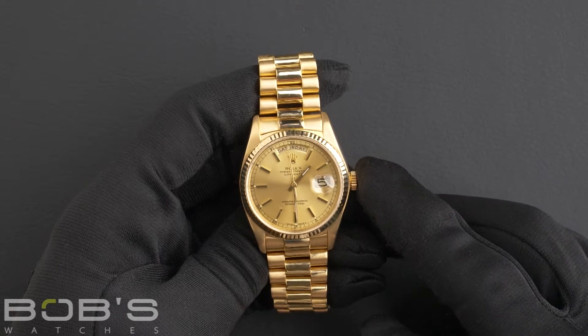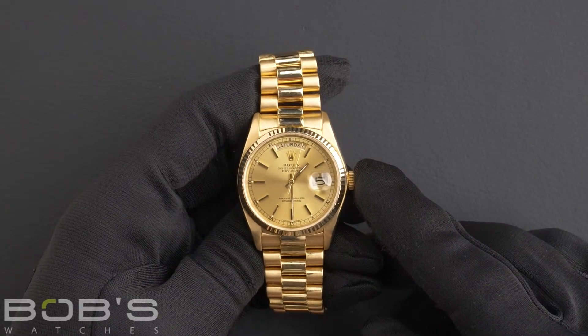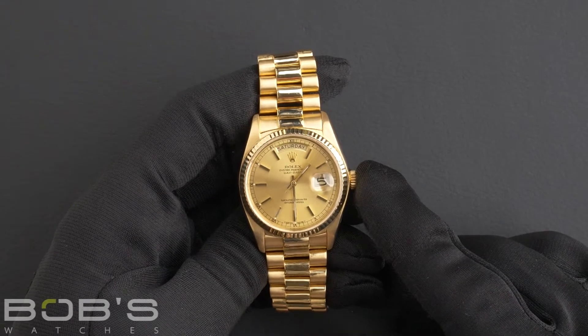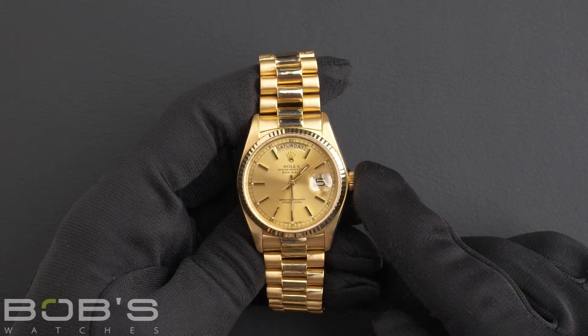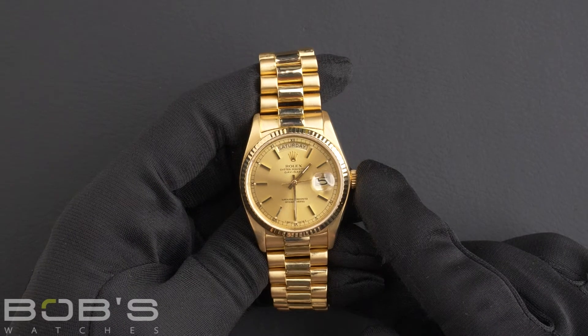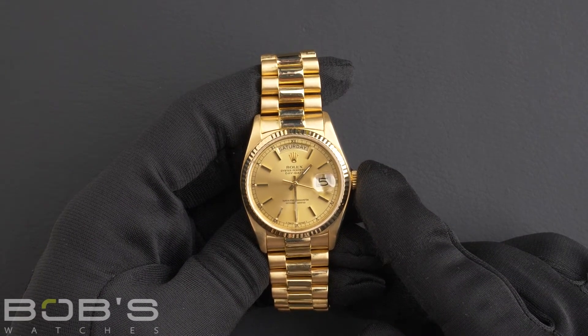Hello everybody, today at Bob's Watches we are introducing a pre-owned Rolex Day-Date President 18038. This watch contains a 5.5 million serial number, indicating it was produced by Rolex in the years 1978 to 1979.